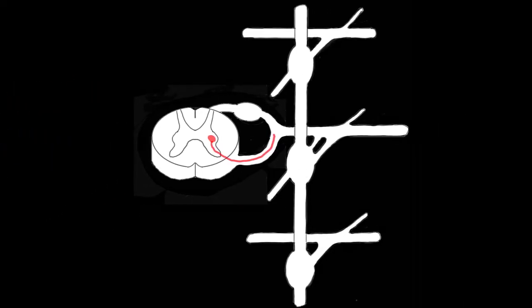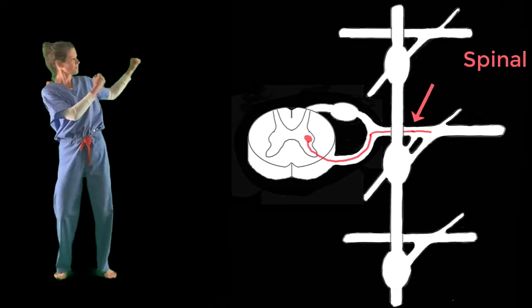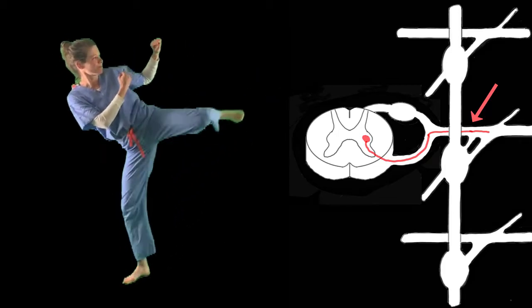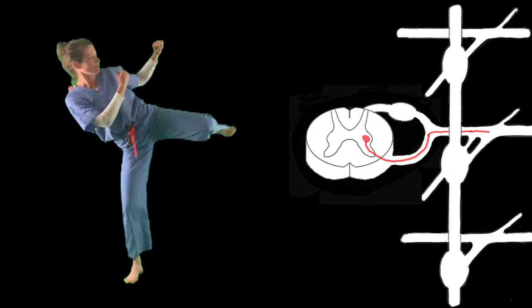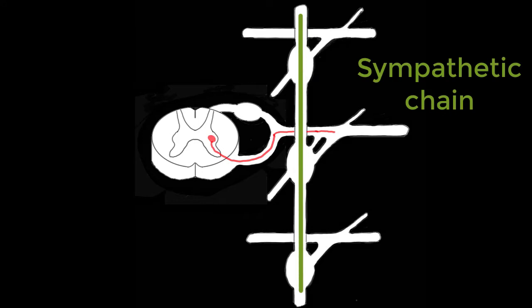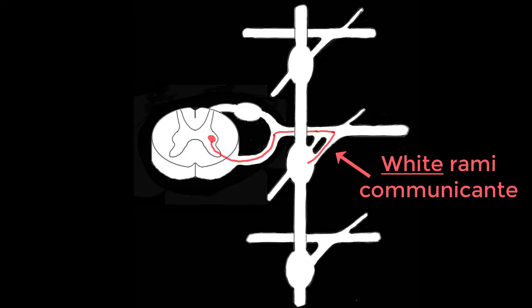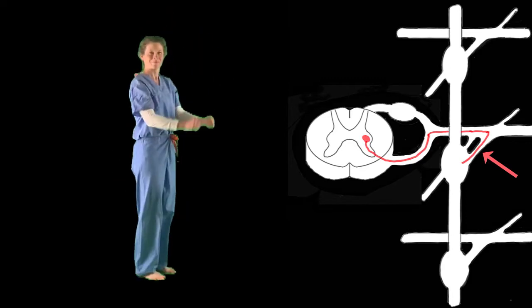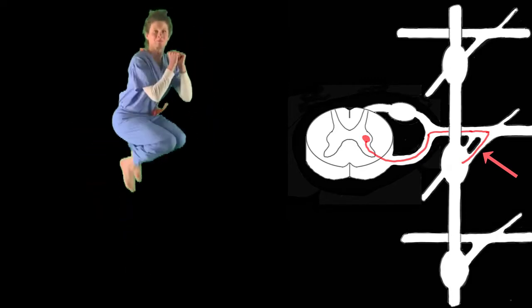The anterior root joins with the posterior or dorsal root to form a spinal nerve, which shoots out horizontally just like a side kick. Following the spinal nerve, the signal must jump onto the highway known as the sympathetic chain. It does so using an on-ramp known as the white rami communicante.